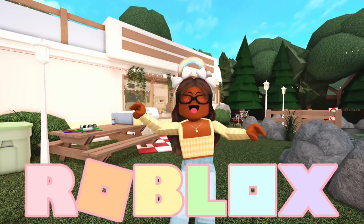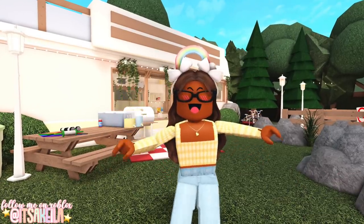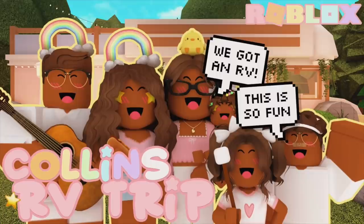Hi everyone, it's AQUILA. Welcome or welcome back to my channel. I'm really excited because today I'll be giving you a tour of one of my new roleplay plots that was just featured in the Collins Family series.